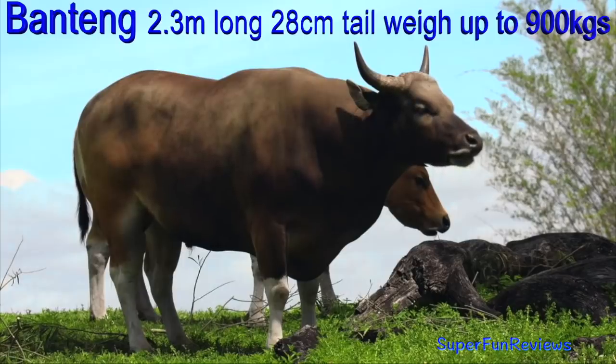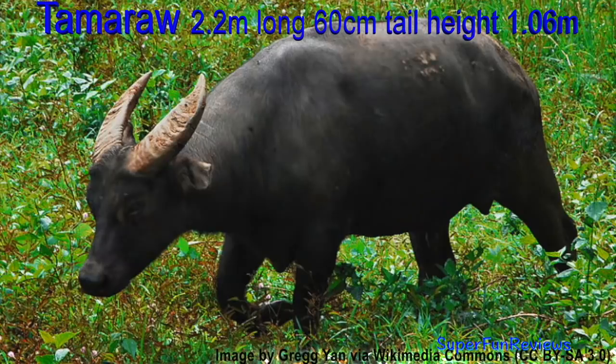Banteng: a wild jungle cow, up to 2.3 metres in length and 900 kilograms in weight. Tamaraw: found on the island of Mindoro in the Philippines, with horns growing to 43 centimetres.